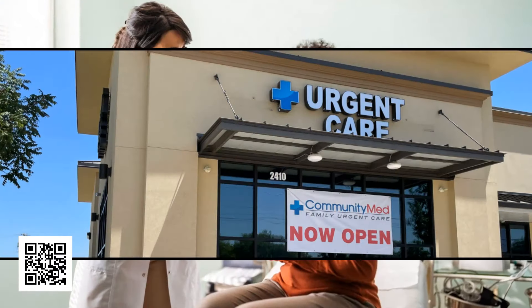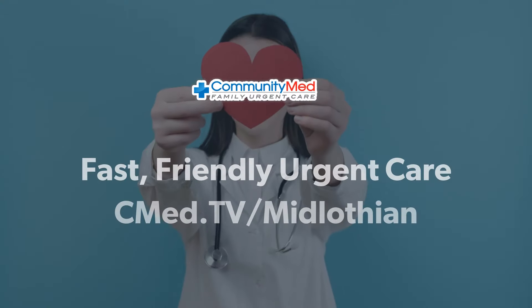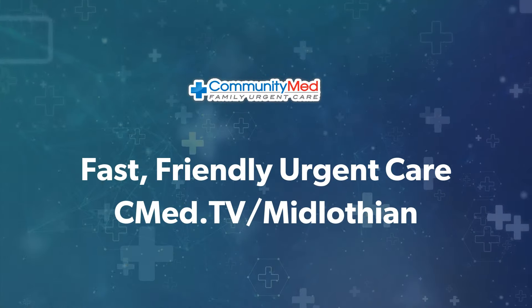Community Med has 15 locations in North Texas, open 7 days a week, providing quality, compassionate health care, including urgent care when you need it. Visit cmed.tv.